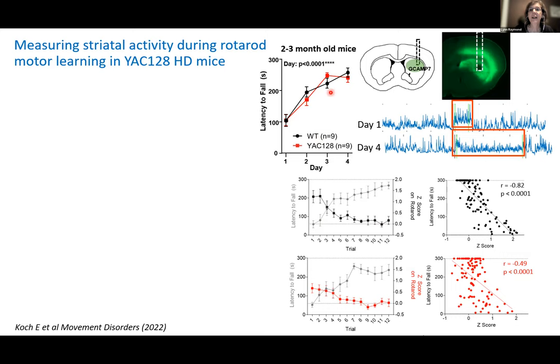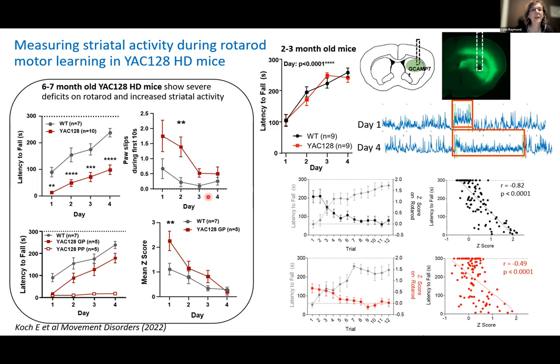Interestingly, even though the YAC128 seemed to be performing the same way at that young age, they didn't show the same robust inverse correlation between striatal activity and motor performance as wild types. We're already seeing a difference in how the striatal circuit is performing during the Rotorod motor learning task, which was more obvious at six to seven months of age.